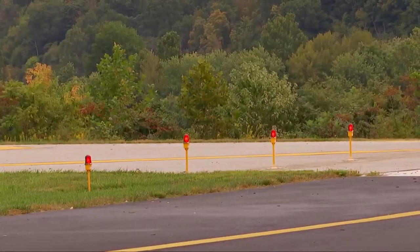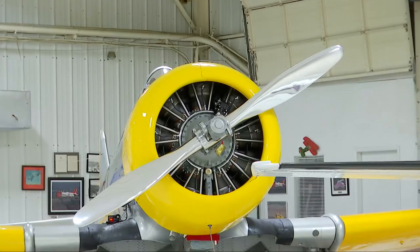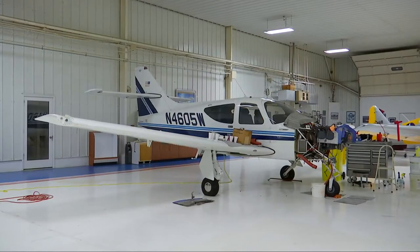Airport manager and pilot John Stein says their runway lights are in desperate need of an upgrade. The current lights they have, they've had for over 20 years. The Federal Aviation Administration, or FAA, awarded the airport a more than $750,000 grant to help fix this issue.